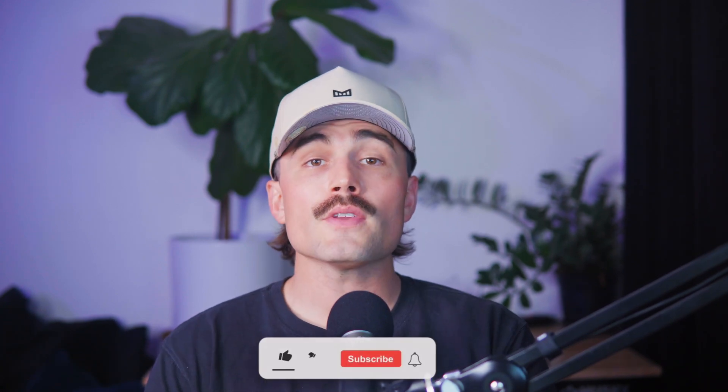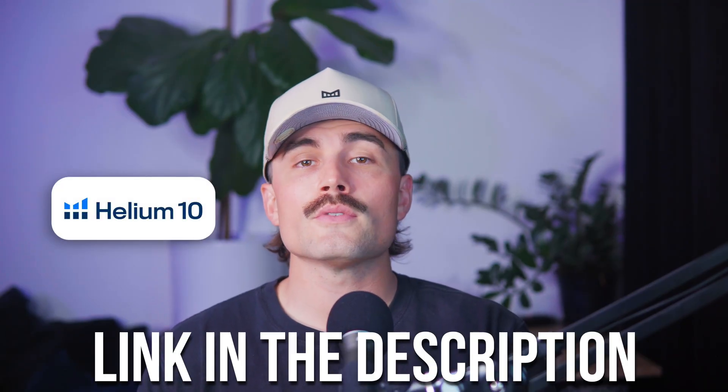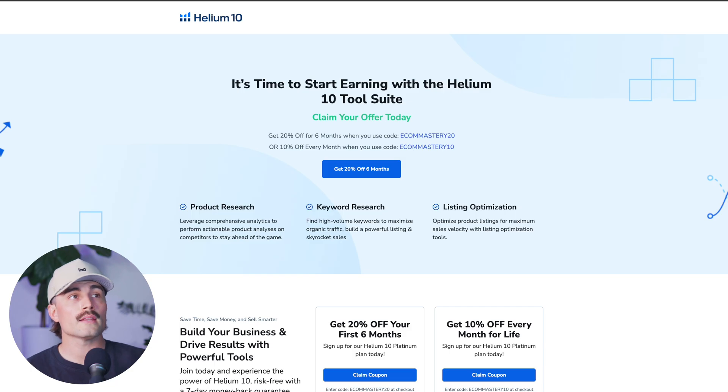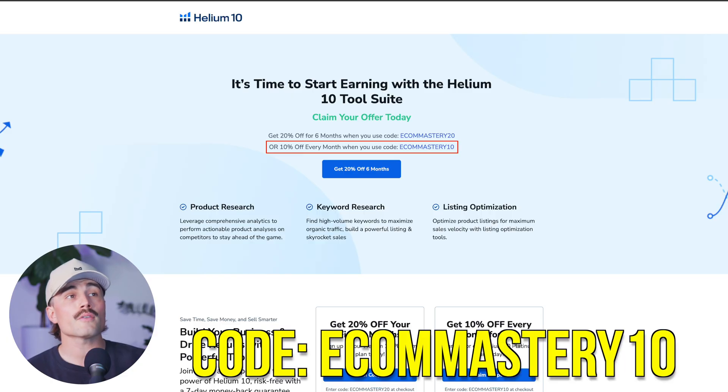That's it for today's deep dive into Helium 10's Adtomic. If you found this video helpful, be sure to like, subscribe, and leave a comment below with any questions you have about Amazon PPC. Again, if you want to get started with Helium 10, there's a link in the description below where you can choose between getting 20% off your first six months with code ECOMMASTERY20, or 10% off every month with code ECOMMASTERY10. These are affiliate links, which means we earn a small commission when you use them at no extra cost to you.